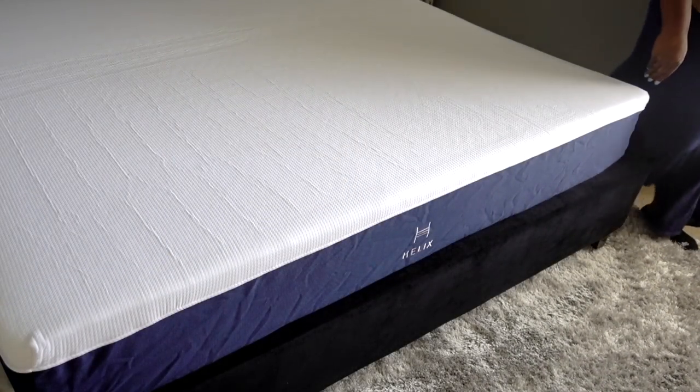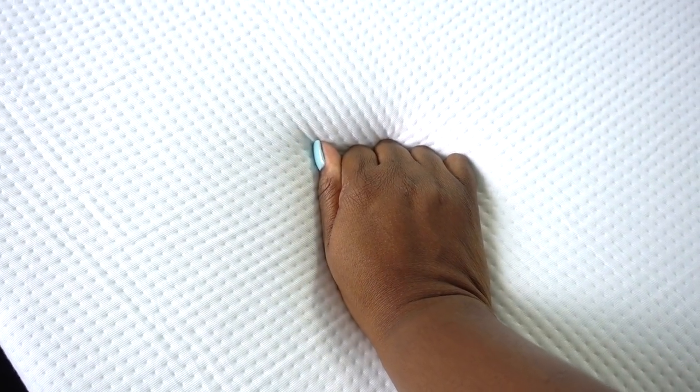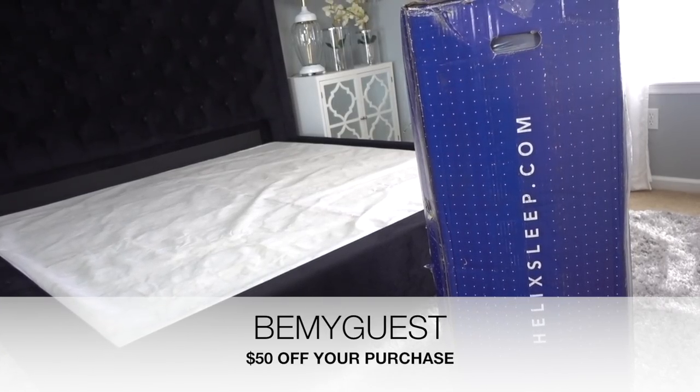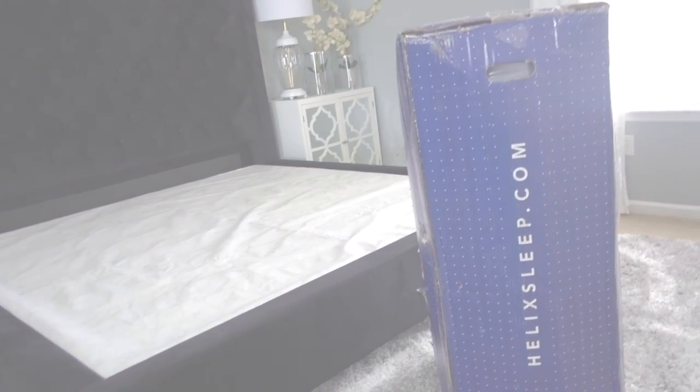The Hubster and I spent two nights on this bed and I'm telling you, we slept like logs. It really is a fantastic mattress and it's worth looking into if you're shopping for a new one. There will be a $50 discount on Helix Sleep mattresses when you use the code BEMYGUEST — I'll have that link down below. Thank you all for watching.